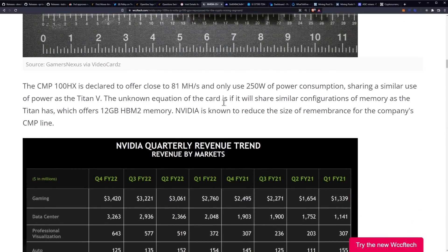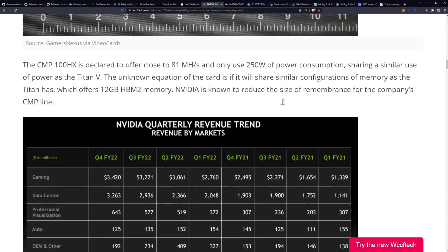The CMP100HX is declared to offer close to 81 megahash per second at 250 watts of power consumption, sharing similar power usage as the Titan V. The unknown equation is whether it will share similar memory configurations as the Titan V, which offers 12 gigabytes of HBM2 memory. NVIDIA is known to reduce memory size for the company's CMP line.